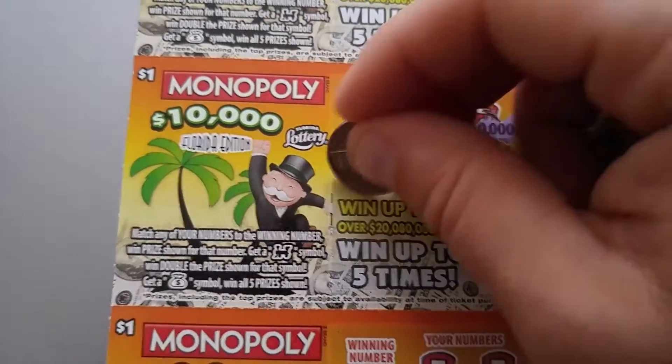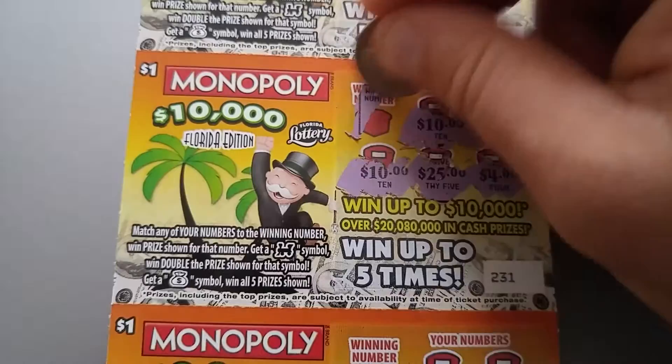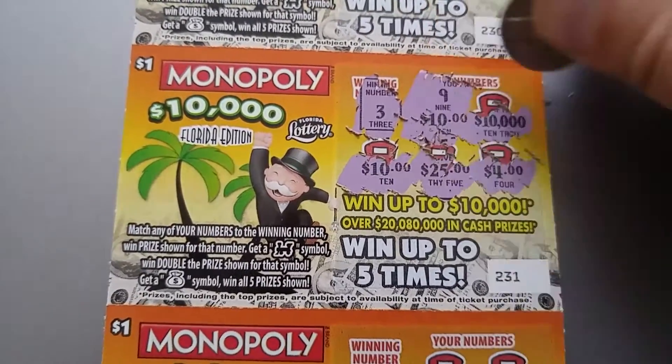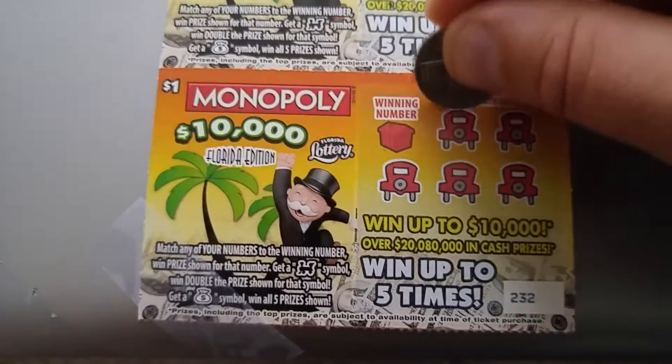$10,000, $10,000, $10,000, $10,000, $25,000, $4,000 — the number is 3, 9, 15, 4, 5, and 12. Last but not least, let's see if I'm going to end with another big zero in my pocket.